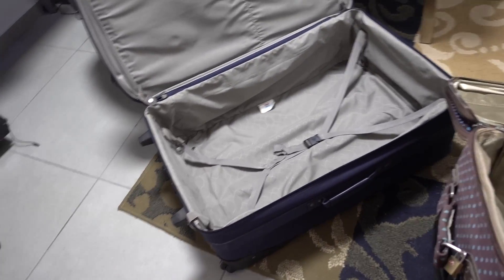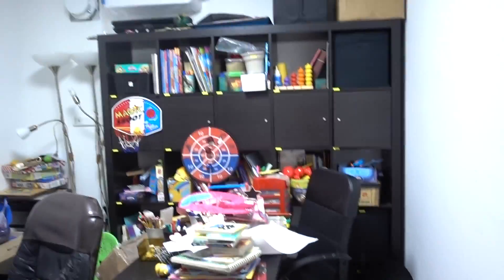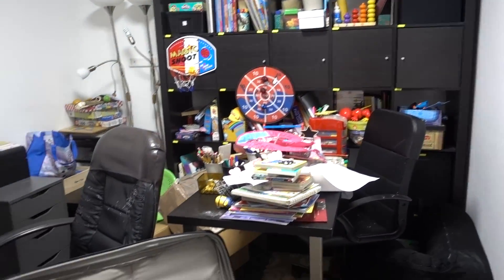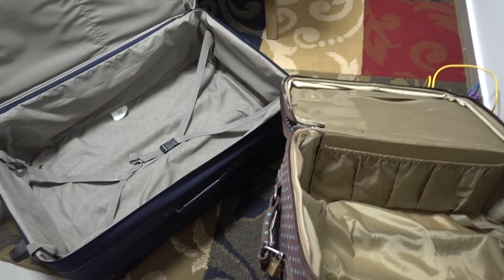I'm in the mamad, which is the safe room — the bomb room. I have a huge suitcase, I call it Big Blue, and I have a carry-on. I'm going to pack a bunch of this stuff — it's all homeschool stuff. We've got stuff stacked up here that was on the wall, so all of this is gonna go into these.